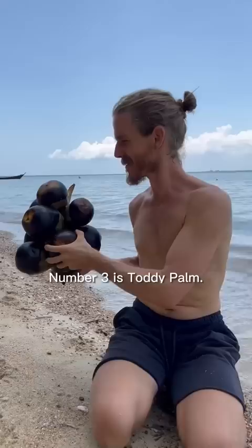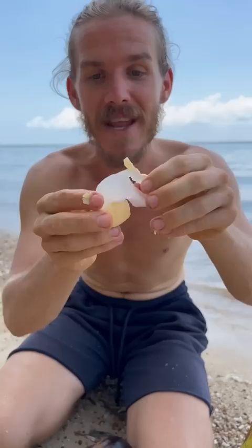Number 3 is Toddy Palm. This fruit looks really funky. When you cut through it with a machete, there are three holes that have see-through white flesh inside that taste like coconut meat.